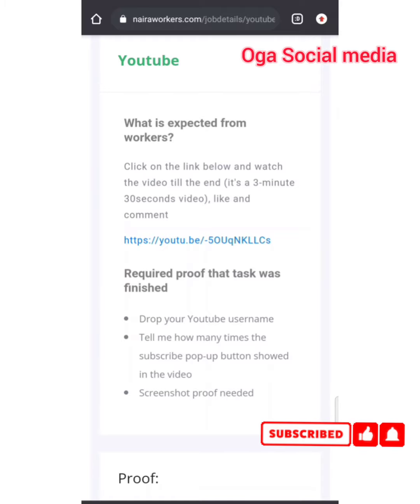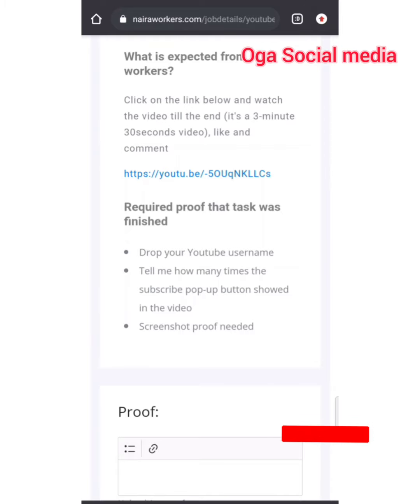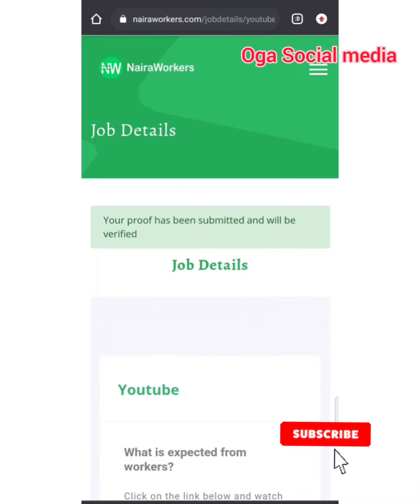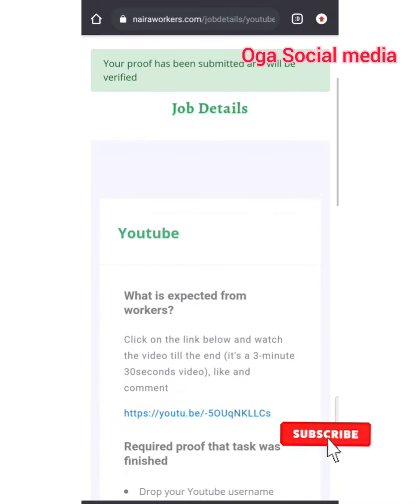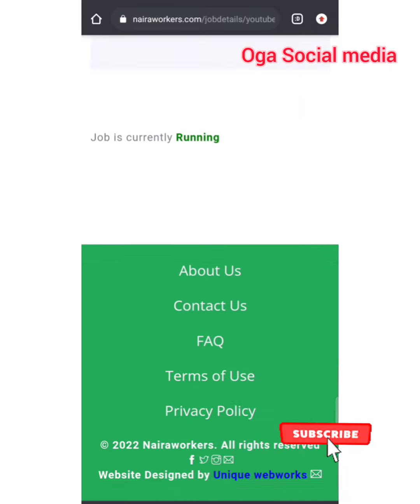The title of the job is YouTube, meaning it's a YouTube job. What is expected from the worker: click on the link below and watch the video till the end — it's a three minute thirty second video — then like and comment. This is the link. The required proof: drop your YouTube username and tell how many times the subscribe pop-up shows in the video, with a screenshot proof needed. I went and watched the video — the YouTube subscribe button actually came up twice. Here is a preview of my proof: my YouTube channel is Organization Media, and I told them the subscribe button comes up twice.